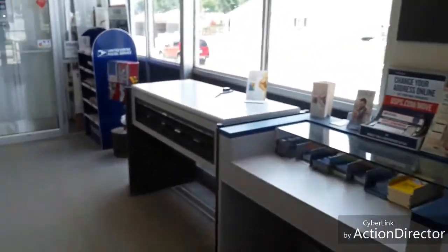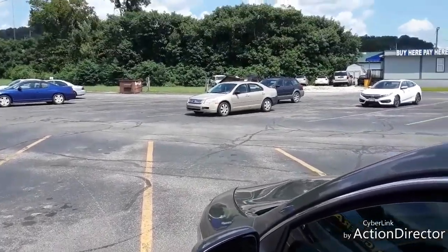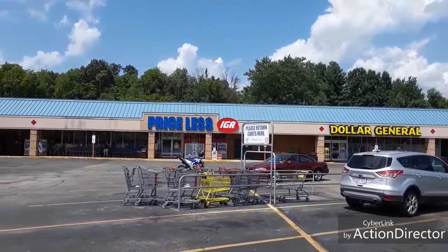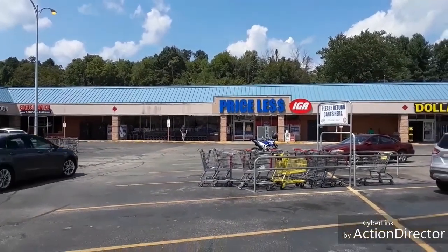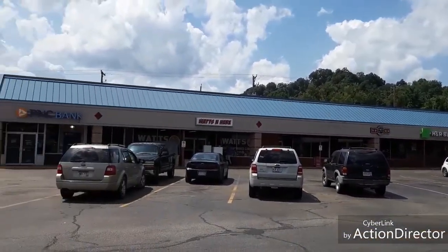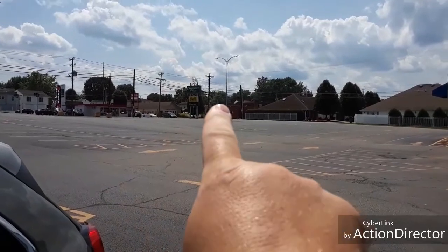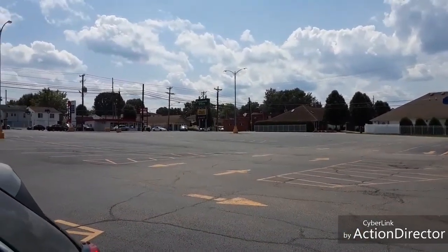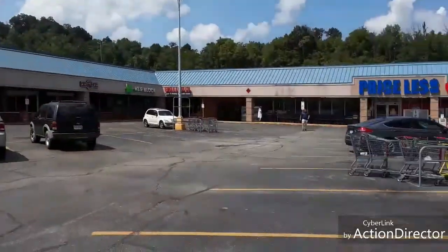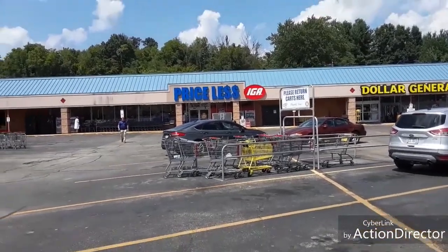Alright, let's see what IGA looks like. Hello! This is part two of IGA in Chesapeake, Ohio. It's the 17th, around 2:30. It's a little plaza place. Right over there is where the Chesapeake Post Office was, just where I was. And there's Dollar General. This used to be a Save-A-Lot. Let's go inside and see what's up and what's changed.